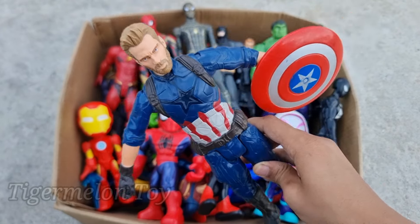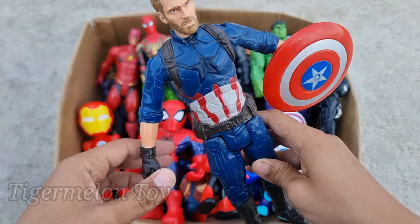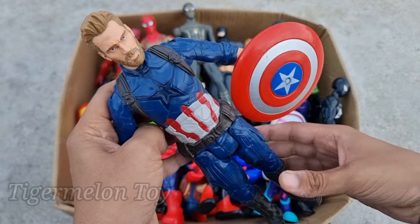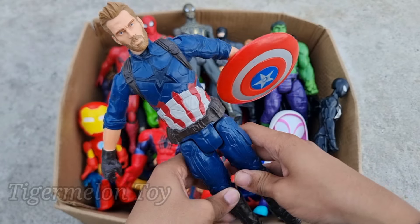Captain America is looking very cool, guys. Look at the very cool blue dressing, look at the very cool tough shield. This is the tough shield superhero — Captain America! Wow, he's so cool.